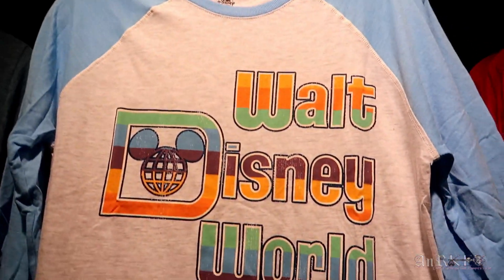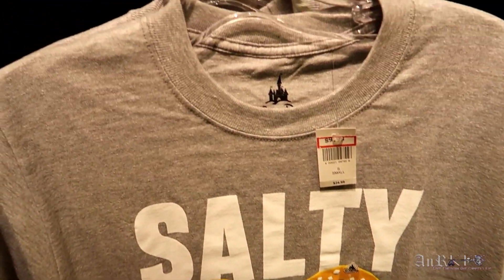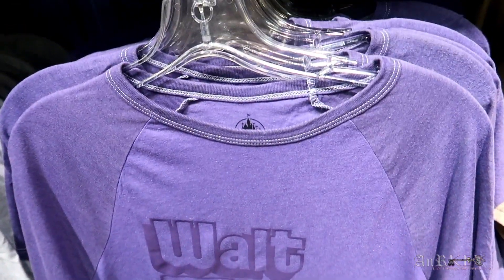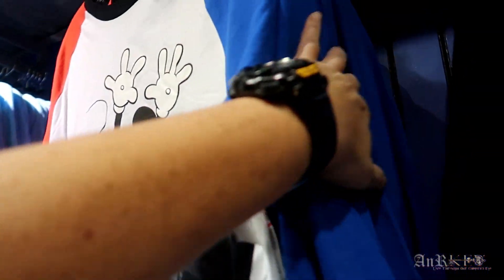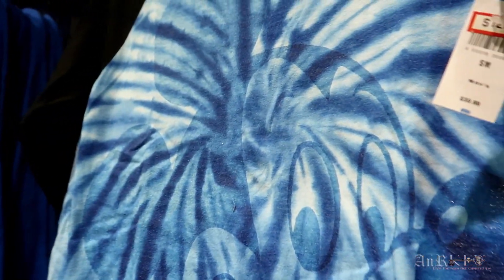Retro Walt Disney World three-quarter length sleeves, regularly $34.99 on sale for $9.99 in small, medium, and large. Another regularly $24.99 on sale for $9.99. The purple Walt Disney World shirt — really comfortable — regularly $34.99 on sale for $12.99 in smalls and mediums. Multi-colored Walt Disney World, mostly small, regularly $42.99 on sale for $14.99. Big head tie-dye Mickey, regularly $39.99 on sale for $12.99.